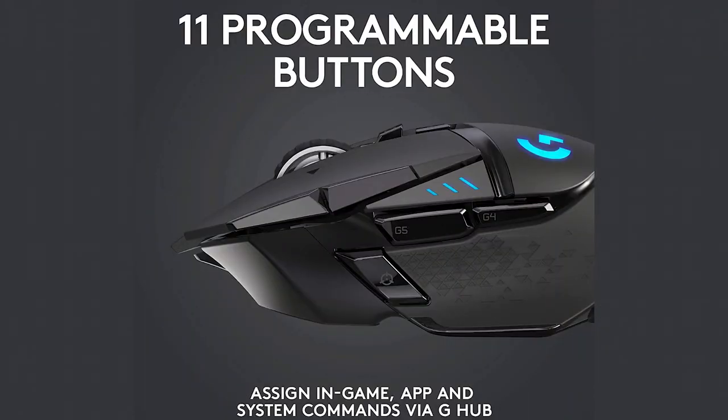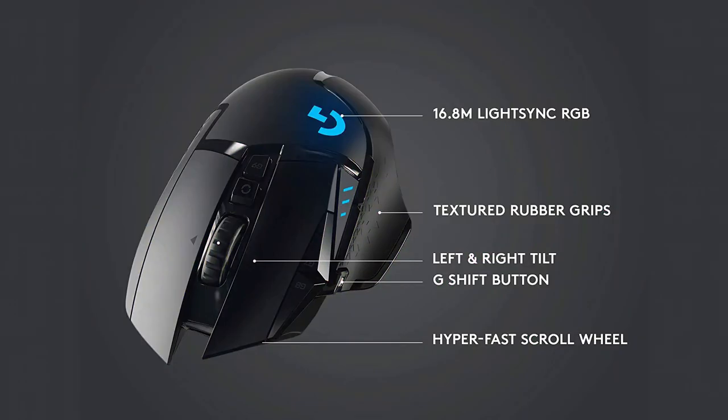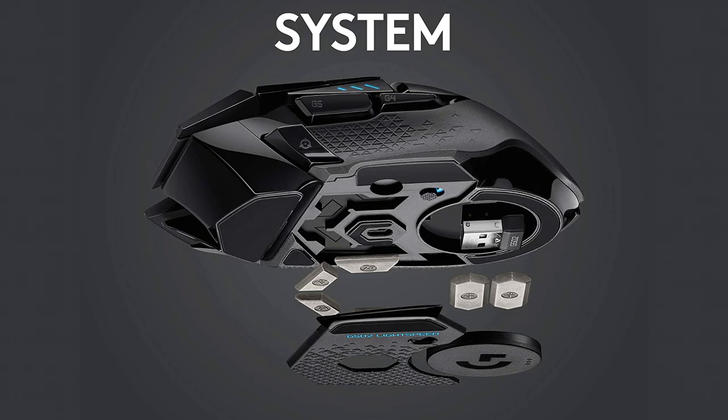Number 3: Logitech G502 Lightspeed Wireless Gaming Mouse with Hero 25K Sensor, PowerPlay Compatible, Tunable Weights and Lightspeed RGB. The best wireless mouse.